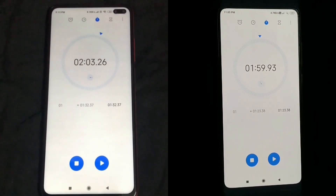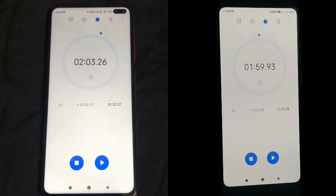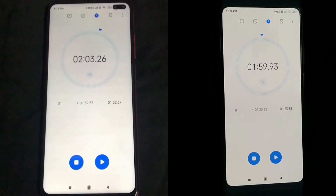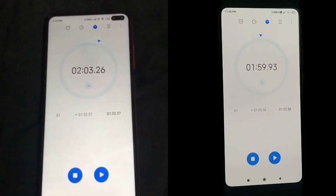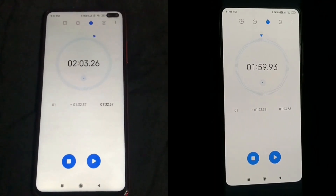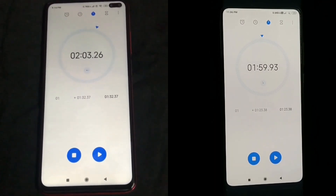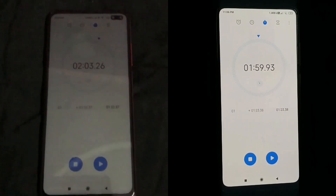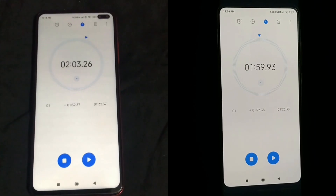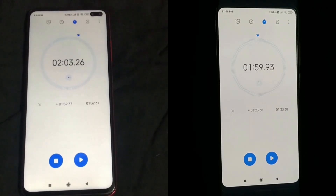As you guys can see, Redmi K20 is a clear winner here. It has completed the test 4 seconds earlier than the Poco X2. Even though Poco X2 is having a better processor than Redmi K20, the MIUI optimization on Redmi K20 is much better than the Poco X2. You should also know that Redmi K20 is around 11 months old and Poco X2 is just 15 days old.